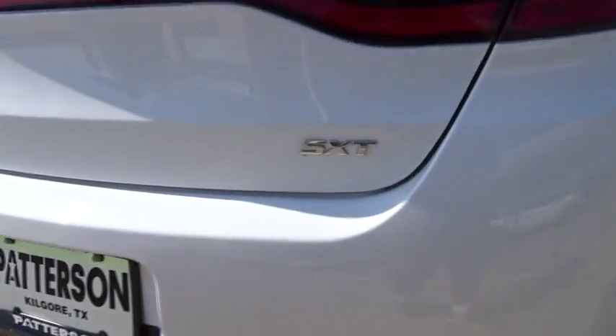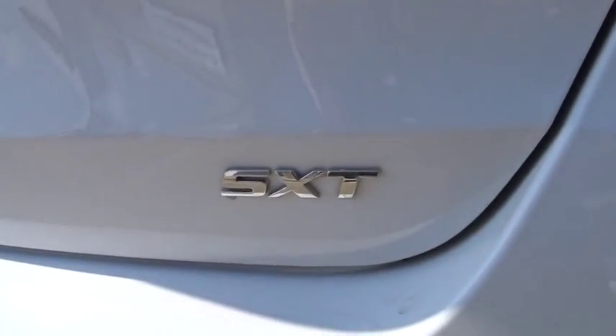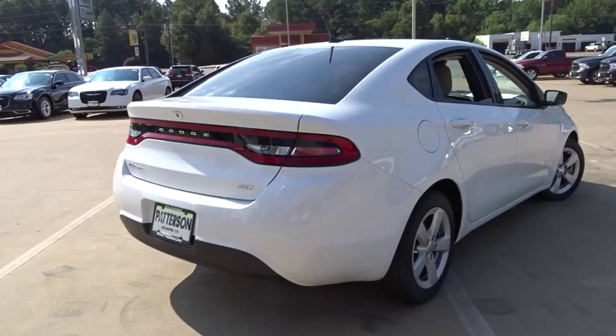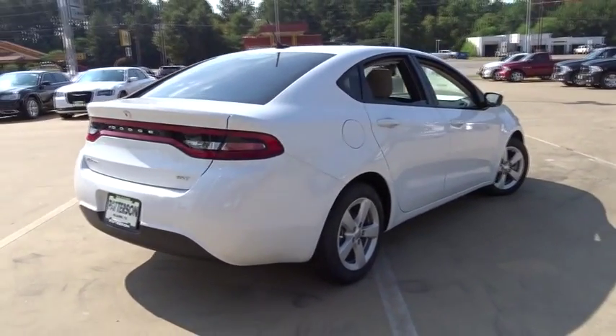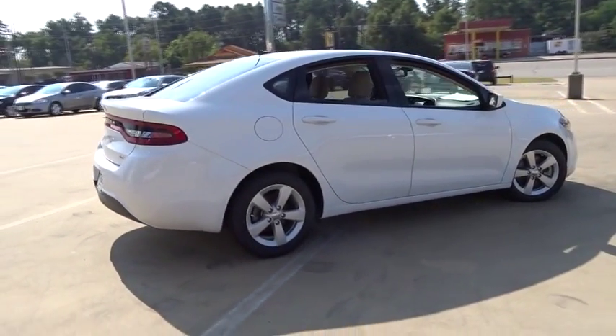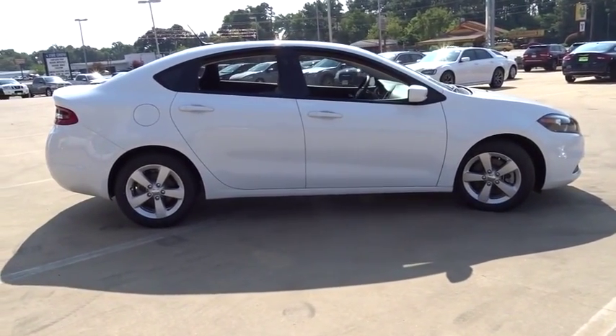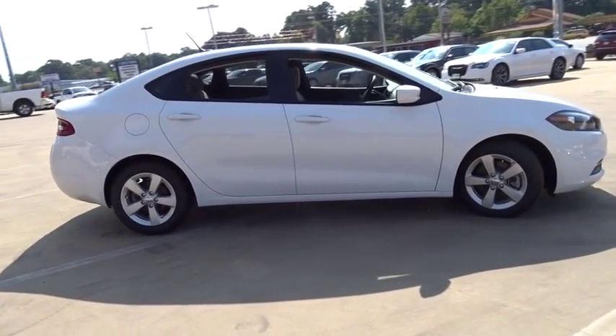Here are some of this vehicle's great options: keyless entry, Bluetooth, driver airbag, power steering, adjustable steering wheel, six-speed manual transmission, standard front floor mats, aluminum wheels, four-wheel disc brakes, four-wheel ABS, cruise control, rear defrost.